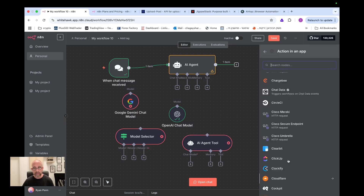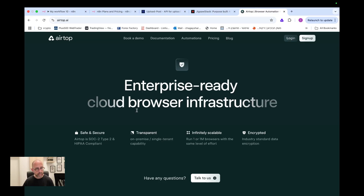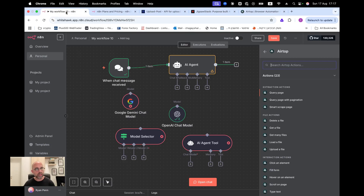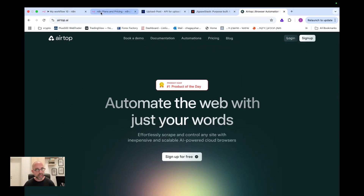One last thing that's also very interesting is Airtop — not from community nodes, but a browser automation tool. You can do a lot of automations using a browser: browse, log into accounts like Instagram or Gmail, and make it perform actions to produce a result. There are some very cool use cases I'll share in a dedicated video.